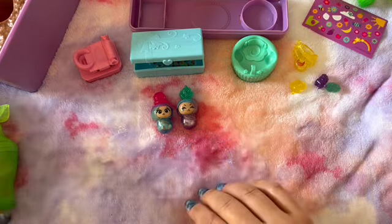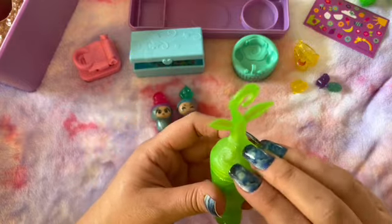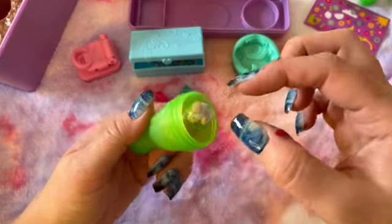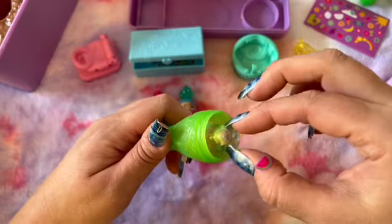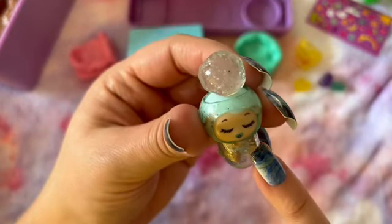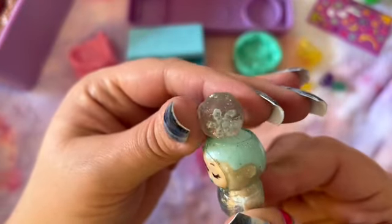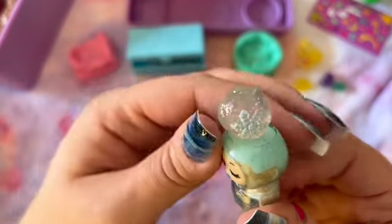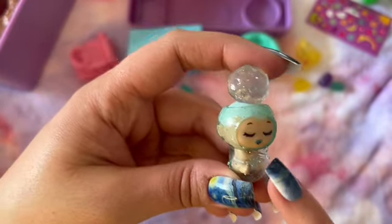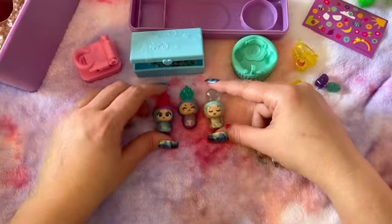Now let's open up number three. I love these containers, they're so cute. We're opening up another baby - how pretty. This one has a clear rubbery outfit. And the top - it's like a little snowball with a snowflake. This is so pretty, and that's a peaceful sleeping baby with a little pinky. That's a sweet little baby. So now we have three babies.